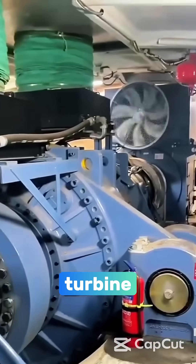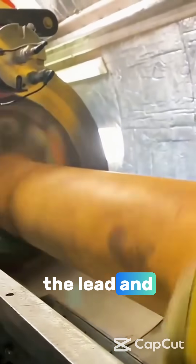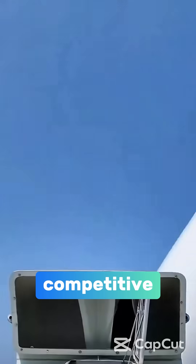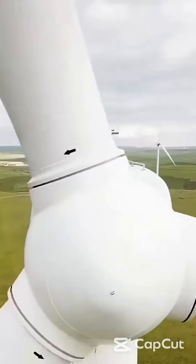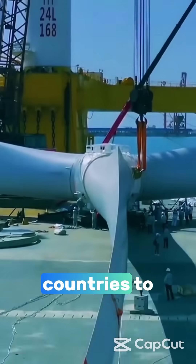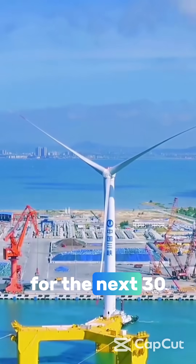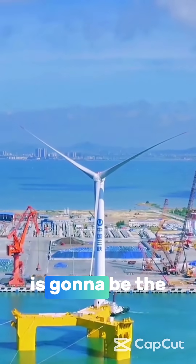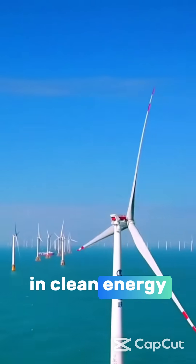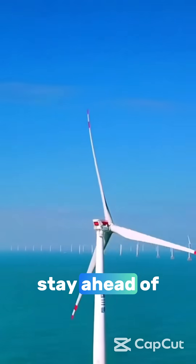With this turbine, China is taking the lead and running with it. The U.S. needs to step up its game if it wants to stay competitive in the clean energy sector. This turbine is ahead of the curve, and it's going to be tough for other countries to catch up. For the next 30 years, this technology is going to be the benchmark. We need to innovate and pass China in clean energy production if we want to stay ahead of the pack.